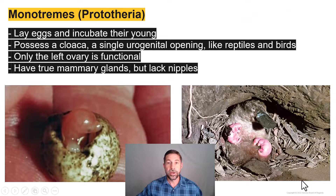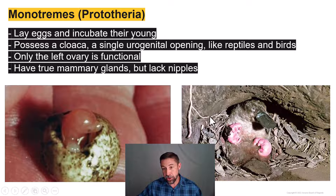Mammals are going to vary greatly in the structure of their reproductive systems. First, we have the monotremes, or the prototheria, like the duck-billed platypus and the spiny echidnas. These guys are going to lay eggs and incubate those eggs. As in the case of most reptiles and birds, the monotremes have a cloaca — a single urogenital opening for both their urinary and reproductive tracts. Additionally, as in the birds, the monotremes only have one functional ovary; only the left ovary functions in the monotremes.